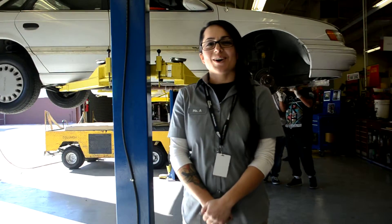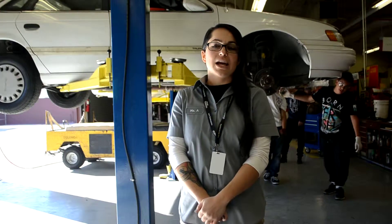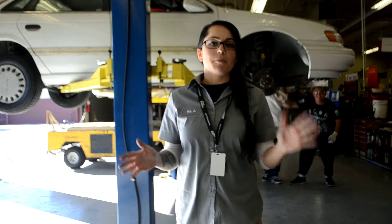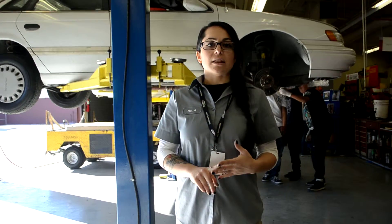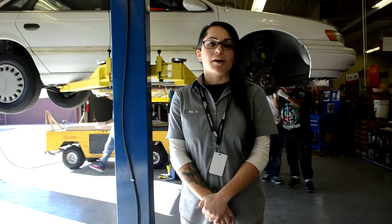My name is Ms. Alcantar. I am the auto shop teacher for General and Service Technology. It is a three-year program where you learn about a vehicle from bumper to bumper — everything having to do with engines, suspension, brakes, electrical, tires. Pretty much everything and anything automotive.